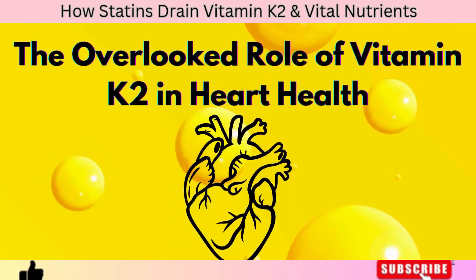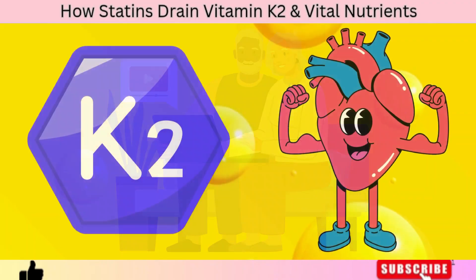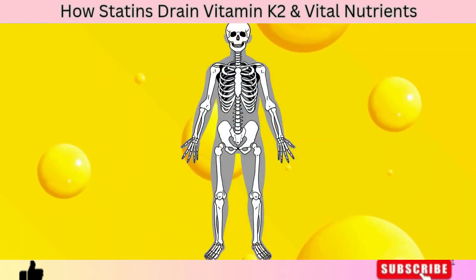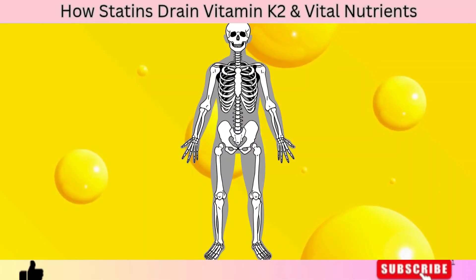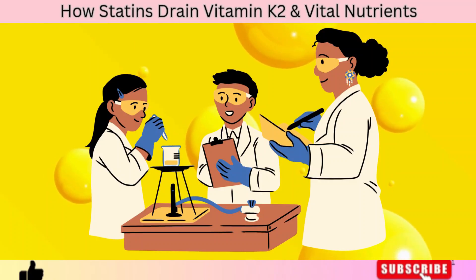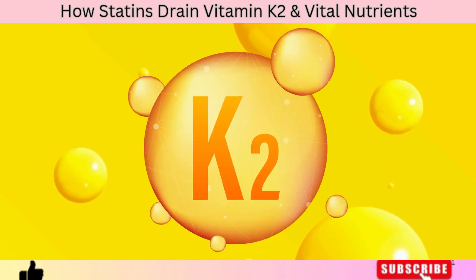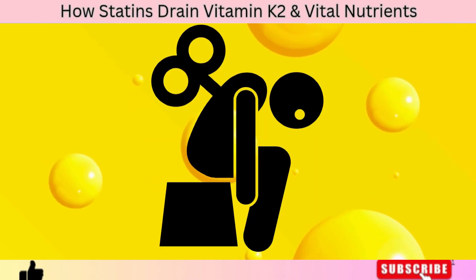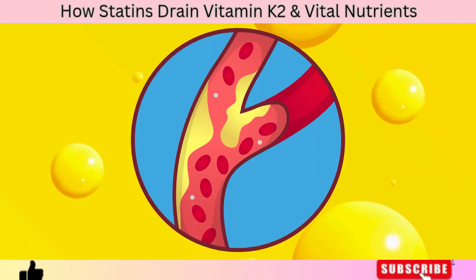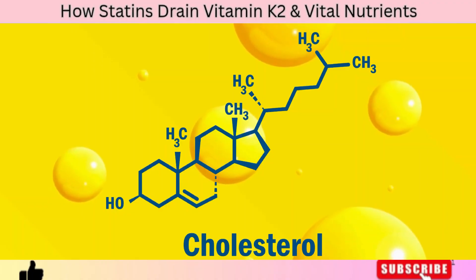The overlooked role of vitamin K2 in heart health. Vitamin K2 is one of the most overlooked but powerful nutrients for your heart. Vitamin K2's job is simple but life-saving: it directs calcium to where it belongs — your bones and teeth — and keeps it away from where it doesn't belong — your arteries and heart valves. Your body relies on two special proteins to do this: matrix GLA protein and osteocalcin. But these proteins can only do their job when they're activated by vitamin K2. Without enough K2, these proteins remain inactive, allowing calcium to pile up in your arteries instead of strengthening your bones. Over time, that leads to arterial calcification, stiff blood vessels, and an increased risk of heart disease, even if your cholesterol levels look normal.